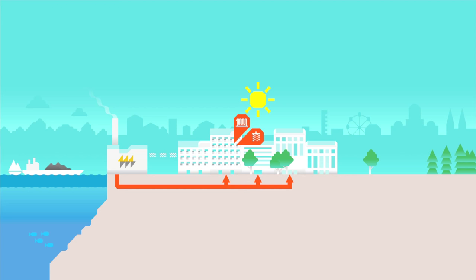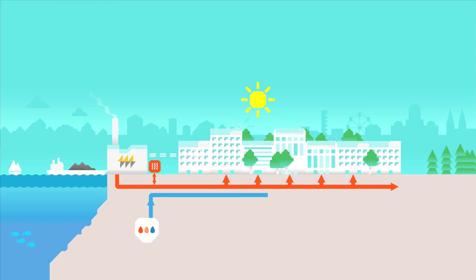In Helsinki, energy production is based on cogeneration. Cogeneration is a sustainable basis for eco-efficient innovations that meet the city's growing energy needs.